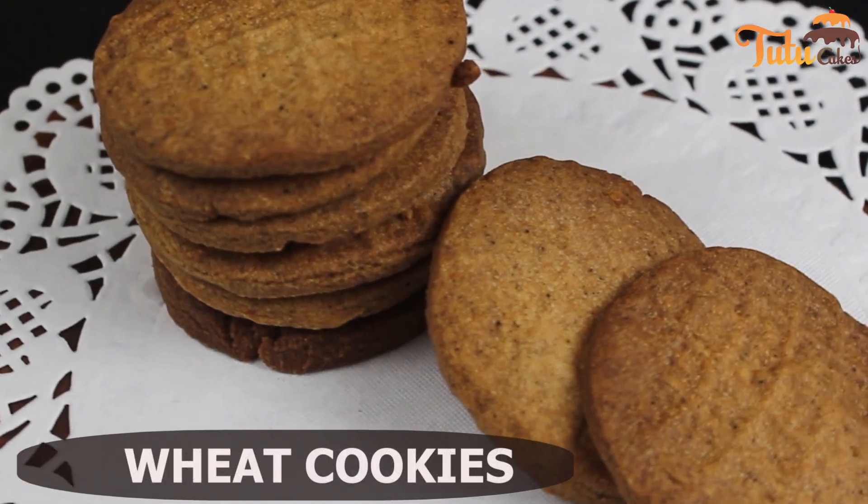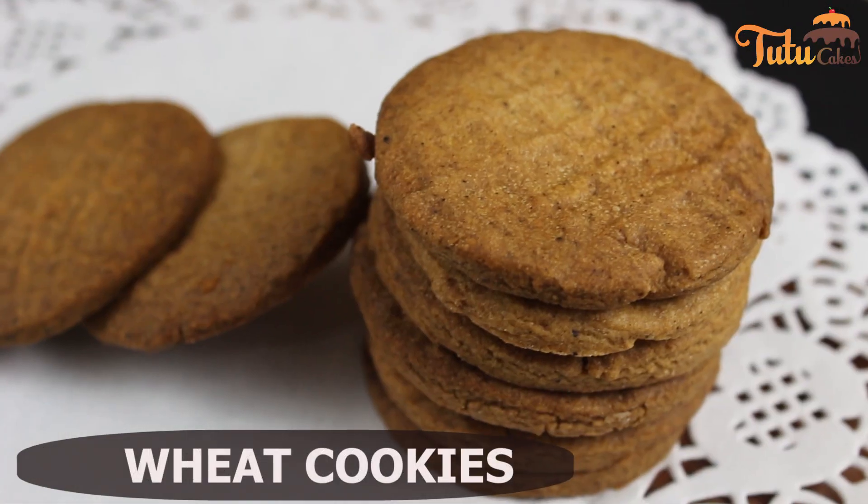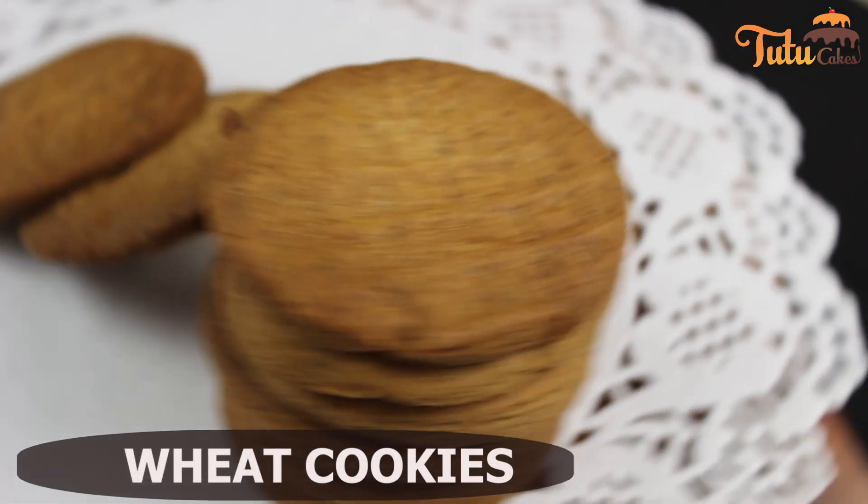Then, we have covered wheat cookies. This is a healthy form of biscuits.